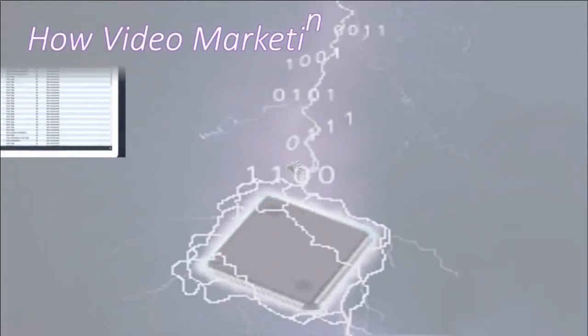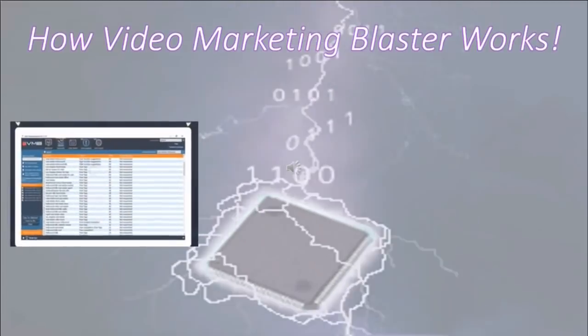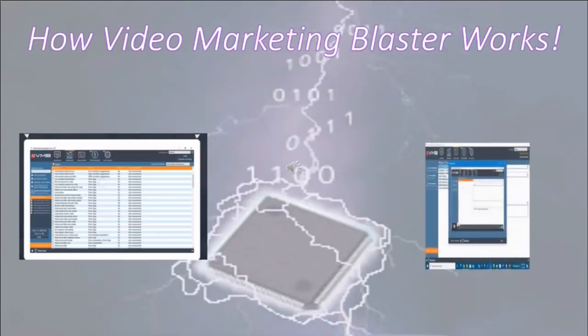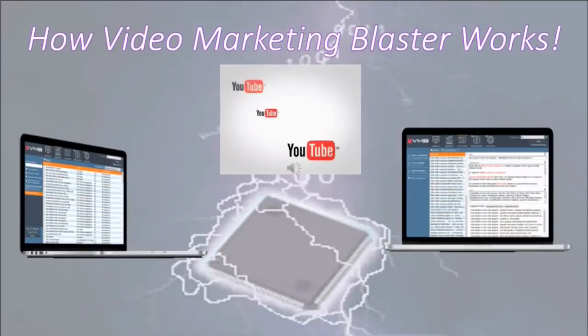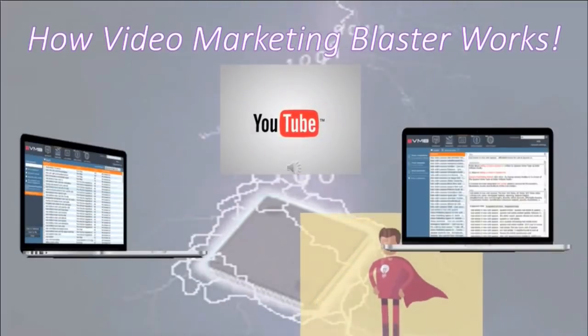How does it work? You enter your main niche and click one to research. VMB analyzes all the keywords targeted by your competitors and suggests the untapped keywords they are using to get the most traffic. Select the keywords you want to target and with click number two, VMB will find optimized titles, tags, and descriptions. You'll have the right balance of keywords that will make Google fall in love with your video and give it top ranking. Then click number three: copy your title, tags, and descriptions, and upload your video to YouTube. It's as easy as that.